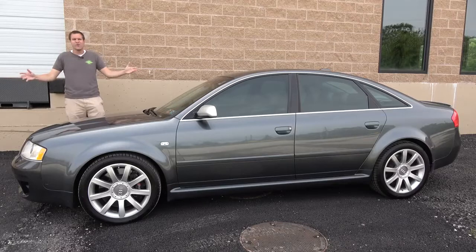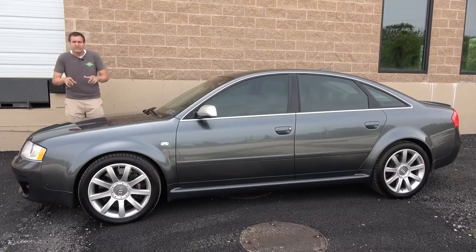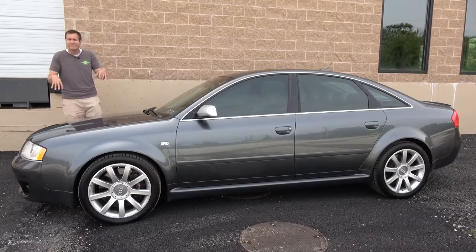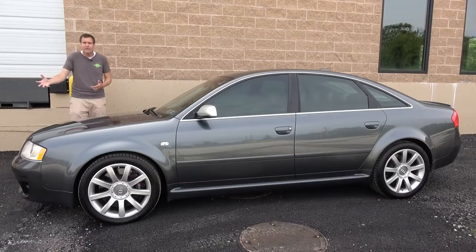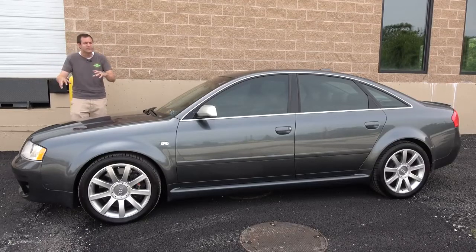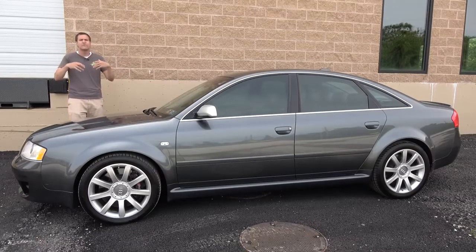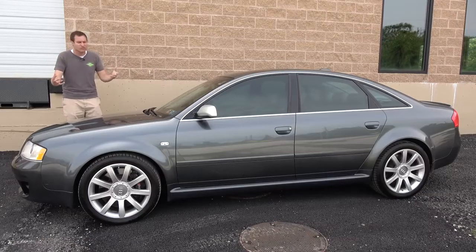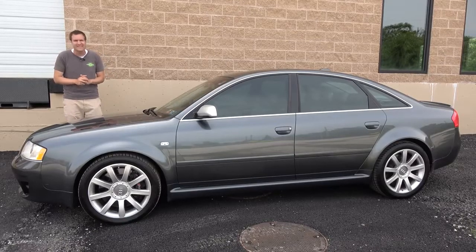The 2003 Audi RS6 was a special car — the pinnacle of Audi performance sedans in the United States until recently when we finally got the RS3 and RS5 Sportback. It may have its problems and may not be cheap to own, but I love it, especially the sleeper look — no indication it's anything special until it's flying by you doing zero to 60 in 4.3 seconds.